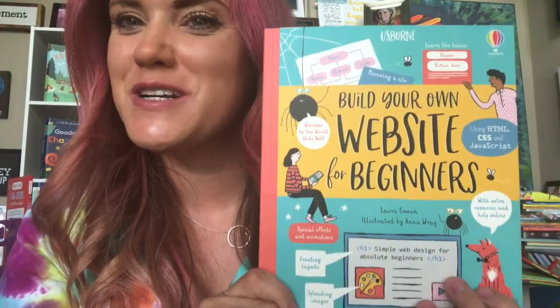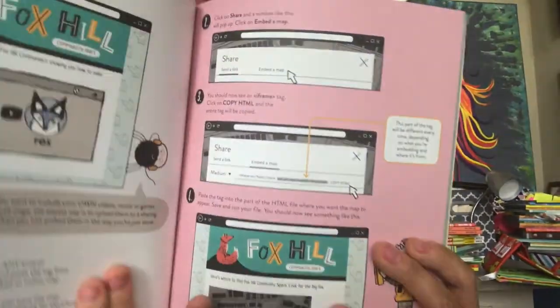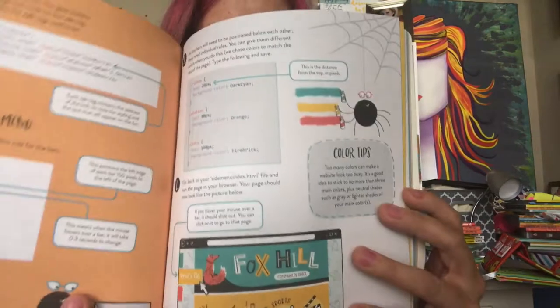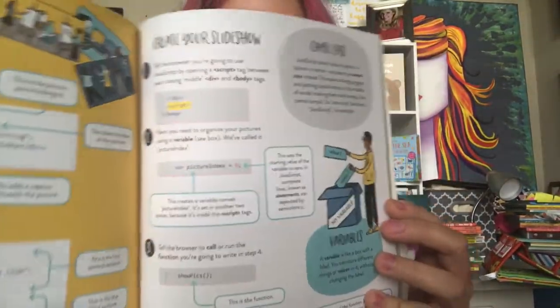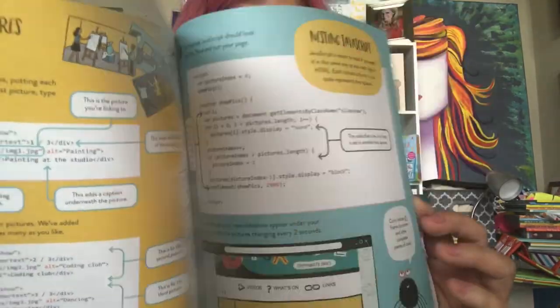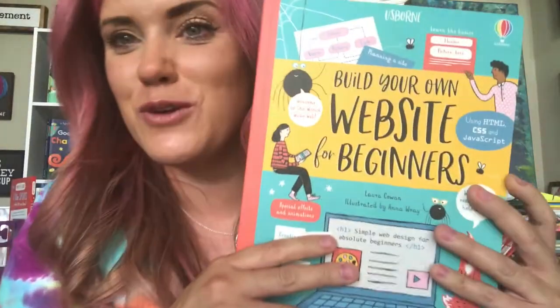Let's start with something super neat for a kid that wants to make their own website. In this book you learn to design and build a real working website from scratch using HTML, CSS, and JavaScript. Simple step-by-step directions written especially for beginners, with a little bit of extra help and downloads online. Super cool.